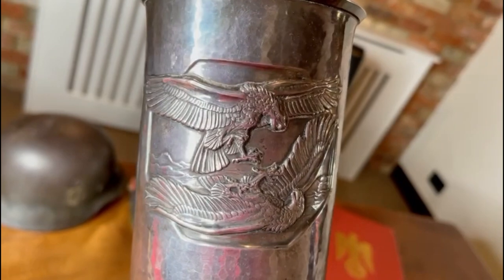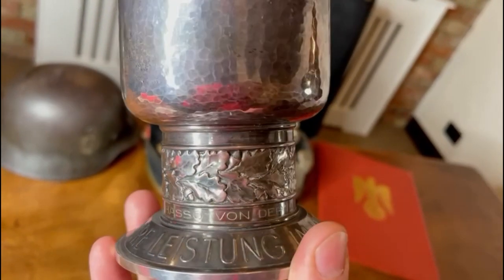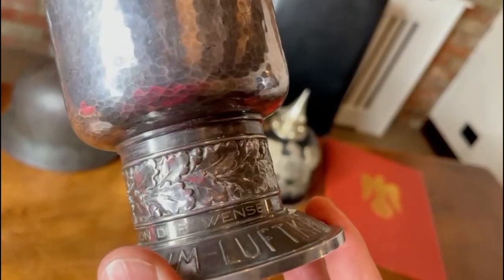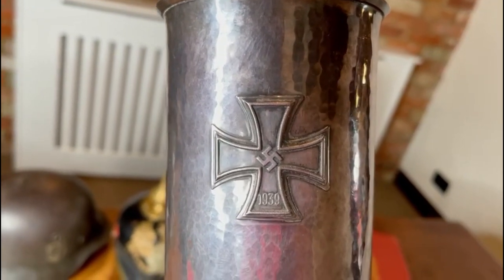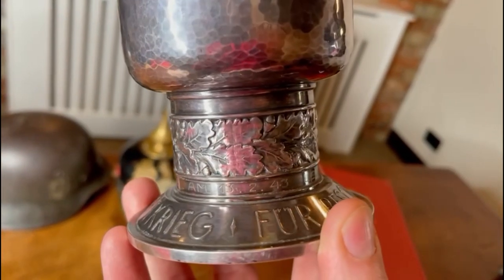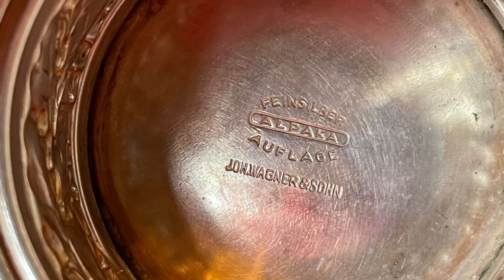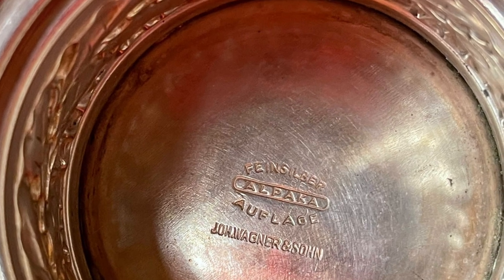The next piece is a Luftwaffe honor goblet — a lovely alpaca example. Luftwaffe goblets were regularly seen in the 1980s and 90s, but they've completely dried up and you just don't see them anymore. This example was awarded to a man — I believe he was an observer in the Ju88s — named Hasso von der Wess. The goblet is dated 1943; this man won the German Cross in Gold as well as his first and second class Iron Crosses. Honor goblets are stunning to look at, with a lovely patina, and they make a great talking point around the house without being overtly militaristic.